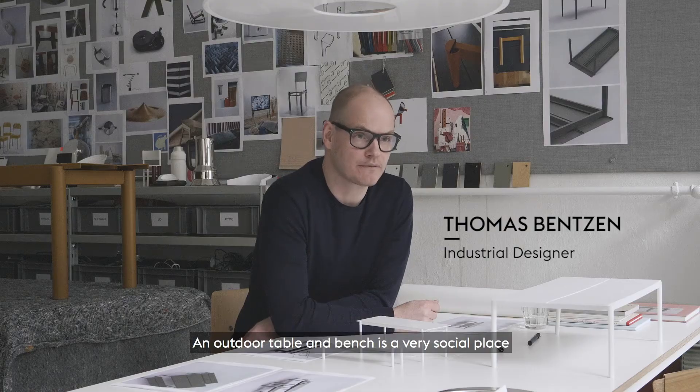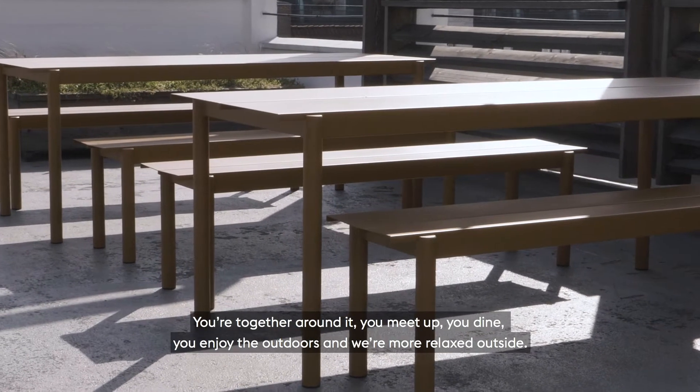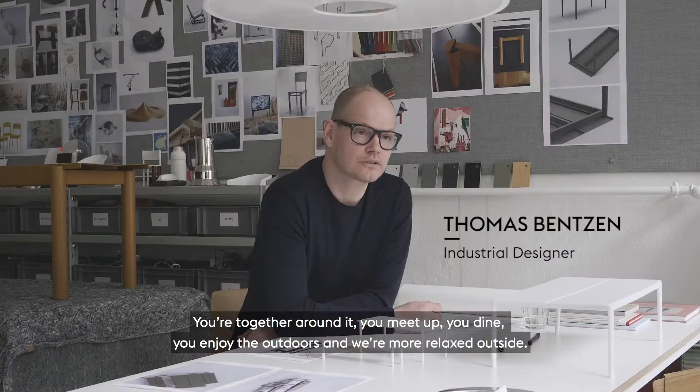An outdoor table and bench is a very social place. You're together around it. You meet up, you dine, you enjoy the outdoors and we are more relaxed outside.